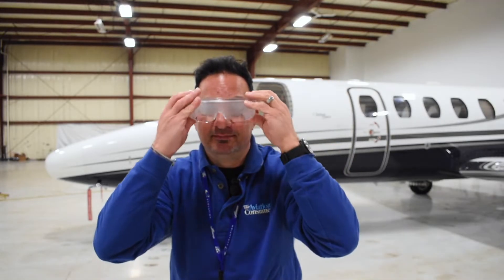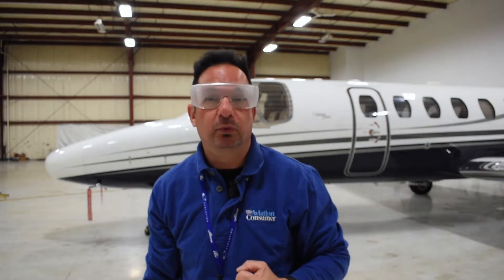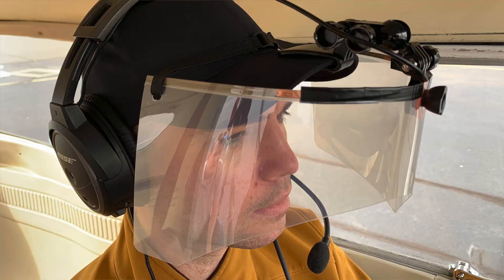Like a lot of pilots, these old foggles have been in my flight bag for years. The truth is that view limiting devices really haven't changed in years — now you see and now you don't. But how about taking these things virtual, where the instructor through a tablet app can change what the student can see or doesn't see through the device, to better simulate a trip in and out of the clag?